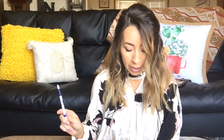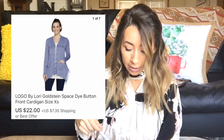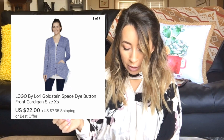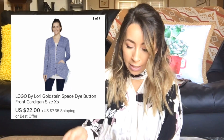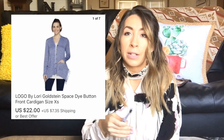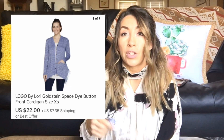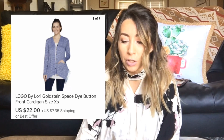The next sale was also on eBay. This was a Logo by Lori Goldstein cardigan. I took a best offer on eBay — it sold for $22.00, and I was left with $19.80 after the fee. This did take a little while to sell. I had it listed on Poshmark for quite a while with some interest but nobody wanted to make an offer, so I eventually cross-listed it to eBay and it took another couple months, but it did eventually sell.